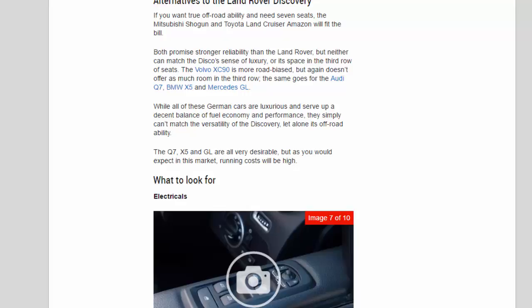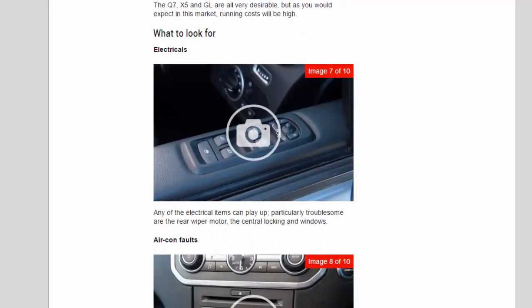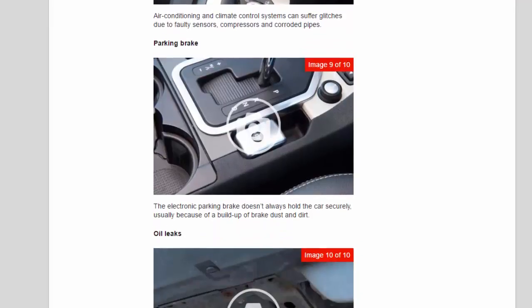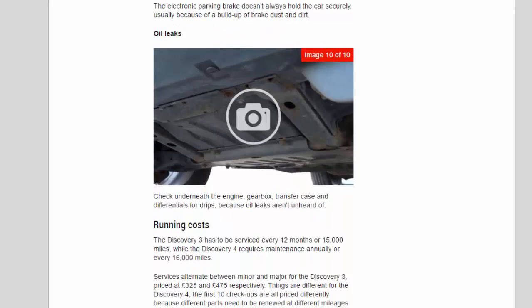The Q7, X5, and GL are all very desirable, but running costs will be high. What to look for — electricals: any of the electrical items can play up; particularly troublesome are the rear wiper motor, central locking, and windows. Air conditioning and climate control systems can suffer glitches due to faulty sensors, compressors, and corroded pipes. The electronic parking brake doesn't always hold the car securely, usually because of a build-up of brake dust and dirt. Check underneath the engine, gearbox, transfer case, and differentials for drips, because oil leaks aren't unheard of.